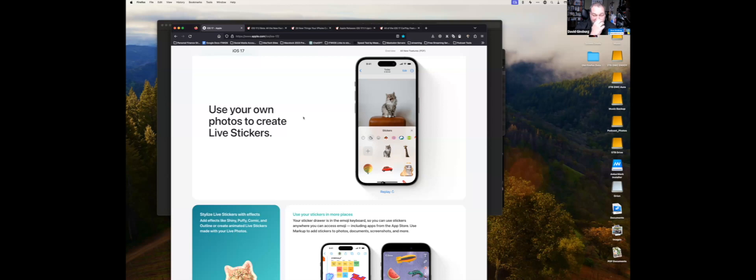Question about live stickers: they're pretty much a still image with an effect added. However, if the original photo was a Live Photo, that movement comes through too. As Apple's demo shows, you copy a subject, paste it as a sticker, and then add effects — different colors and styles. You have hours of fun with these stickers.